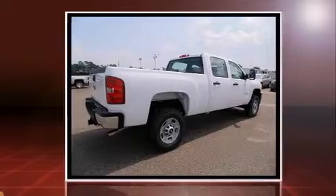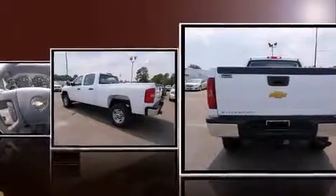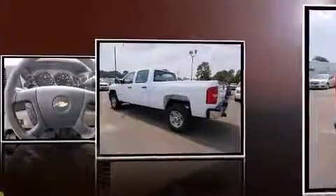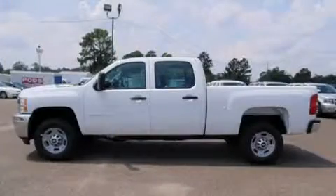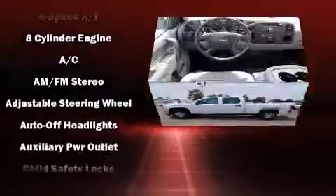Comfort and convenience were prioritized within, evidenced by amenities such as front and rear reading lights, a tachometer, variably intermittent wipers, fully automatic headlights, remote keyless entry, and a split folding rear seat.